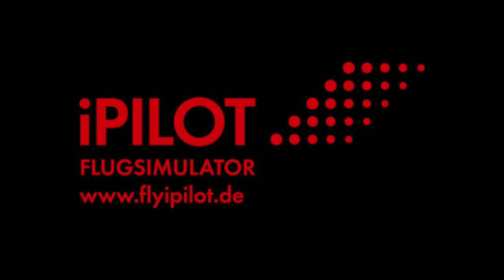I'm Captain Joe, supported by iPilot. Fly a jet.